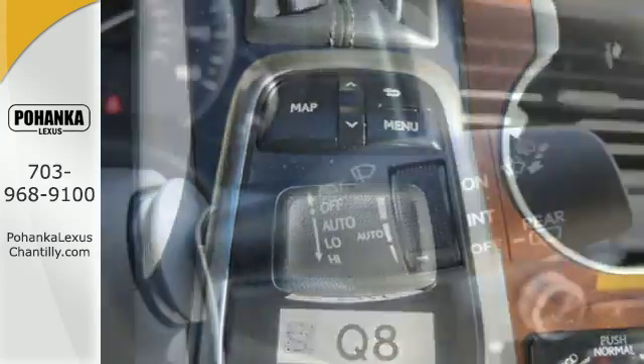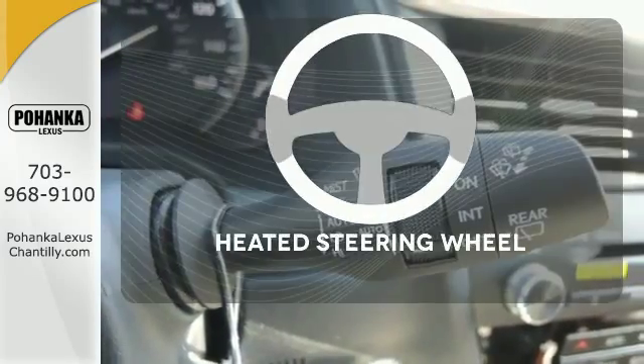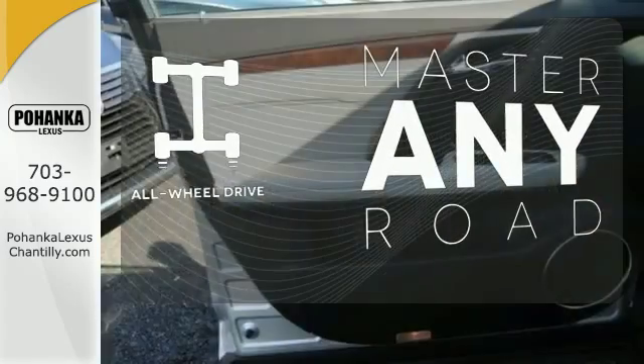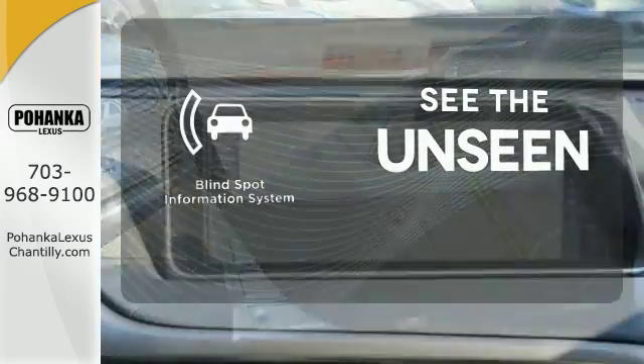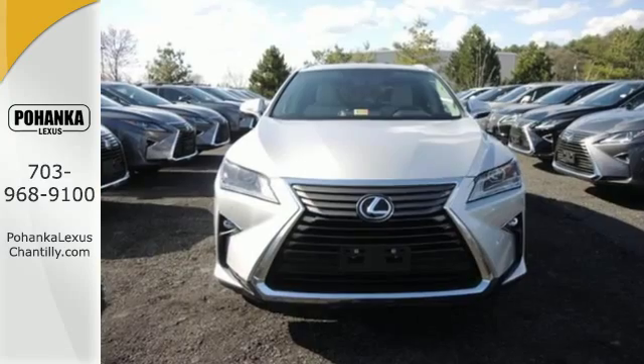Get inside and show the world you're just as sophisticated as the car you drive. You'll want to keep both hands on the heated steering wheel. Control the road with all-wheel drive. Negotiating traffic has never been easier thanks to the blind spot indicator. Be as bold as the RX 350.